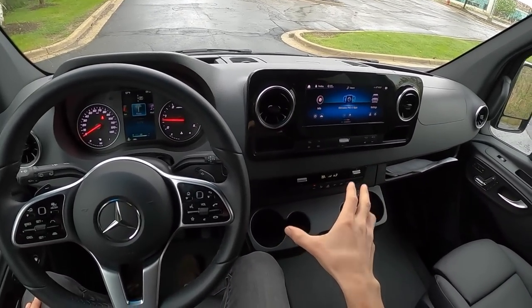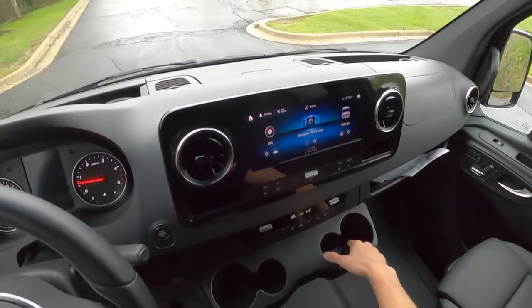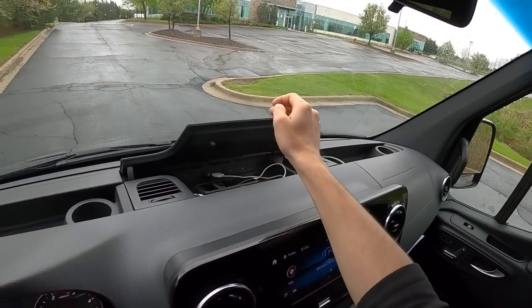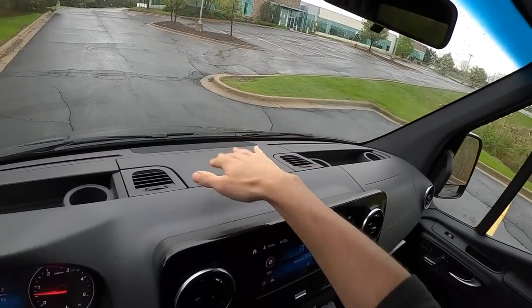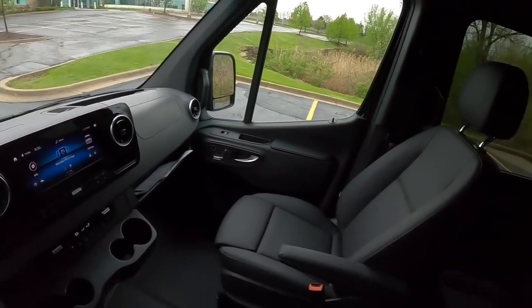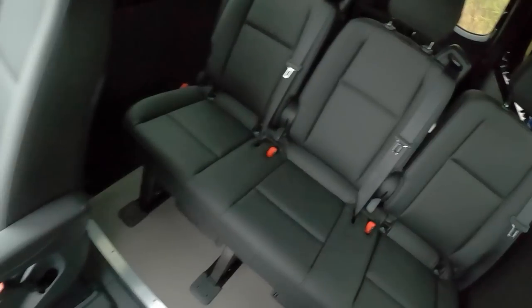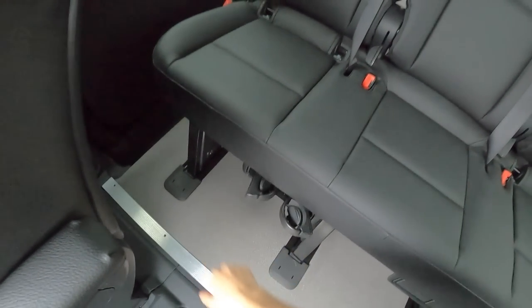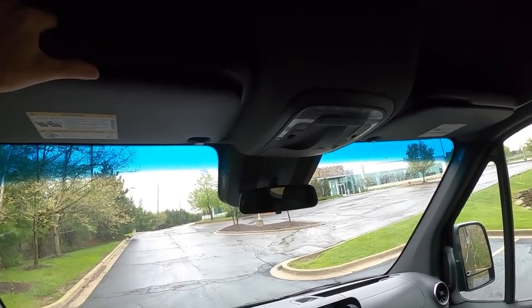One thing that Americans complained about with the last Sprinter was there weren't enough cup holders, so Mercedes has given us just tons. There are tons of cup holders in here, and there's even a little storage compartment where you can put your phone — USB-C ports, it's grippy so it won't slide around, out of sight out of mind. We have automatic windshield wipers, nice armrests, and these seats are very comfortable in typical Mercedes fashion. There's even cup holders down here for the rear seat passengers. There's just space for days in this thing.